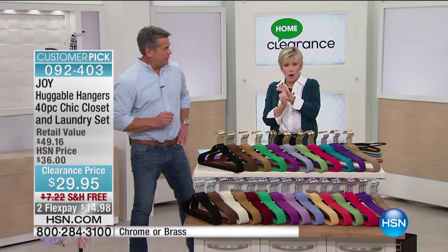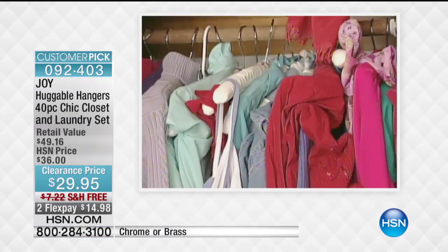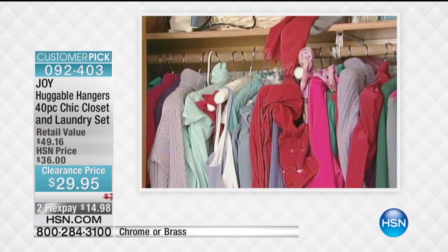They're all fantastic. All colorfast, so don't hesitate to put your fine washables on there to hang to dry. You're going to be able to use them and create two to three times as much space in your closet that you don't even know you have.